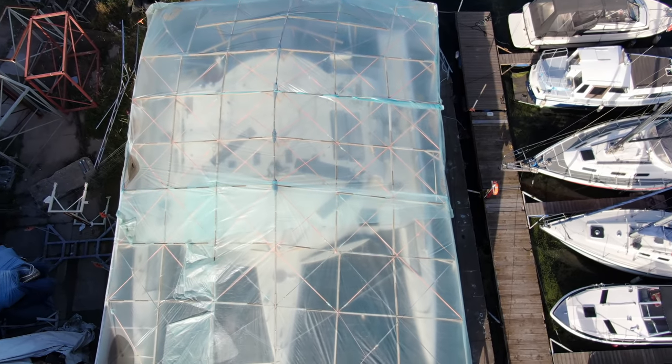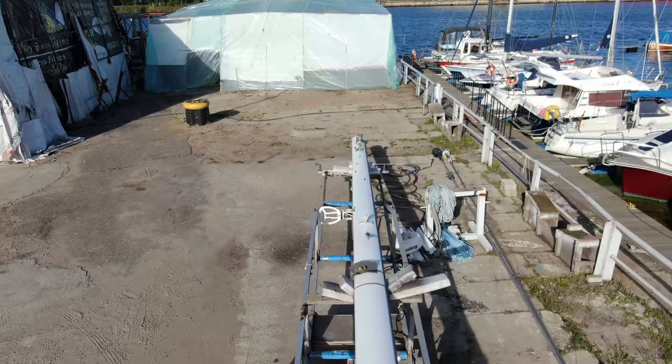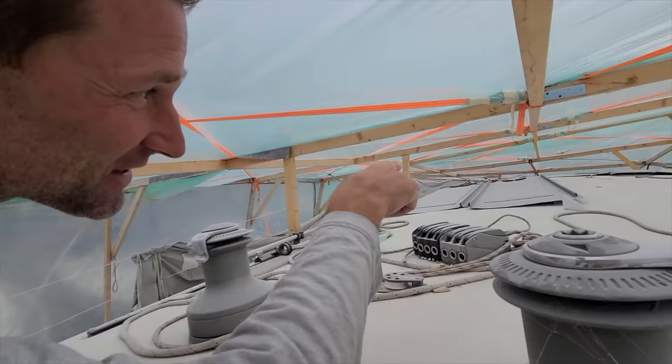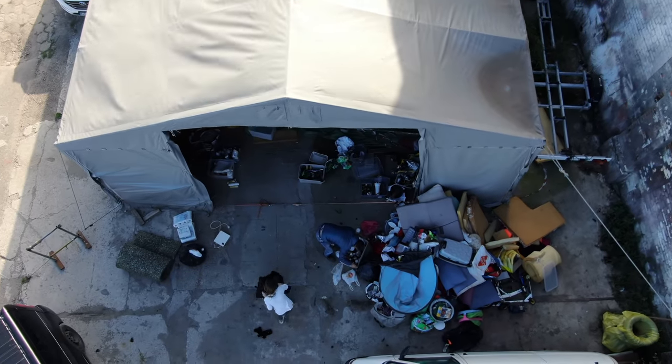Hi guys! Welcome to Dajsk again! This is boat tour 1.5 — actually the walk-through around the refit sailing. As you remember, we did one before the refit because we wanted to show you what we're about to do. Now we're going to show you what we are doing, and a few months from now, hopefully we'll show you what we've done.